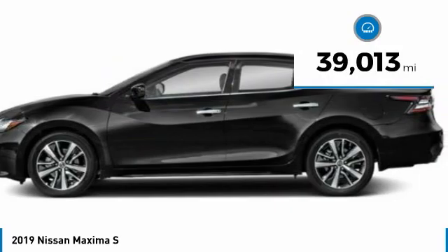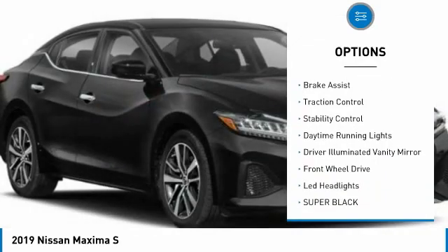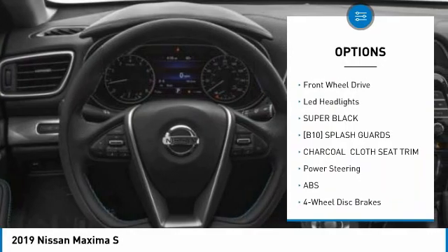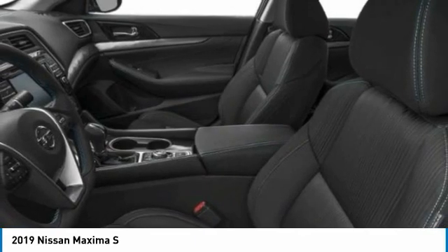This vehicle has less than 40,000 miles. Here are some of this vehicle's great options: tire pressure monitor, aluminum wheels, remote engine start, brake assist, traction control, stability control, daytime running lights, driver illuminated vanity mirror, FWD, and LED headlights.